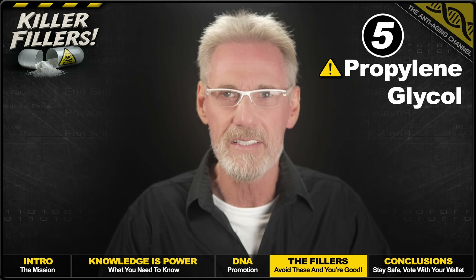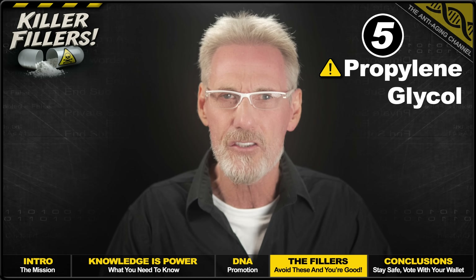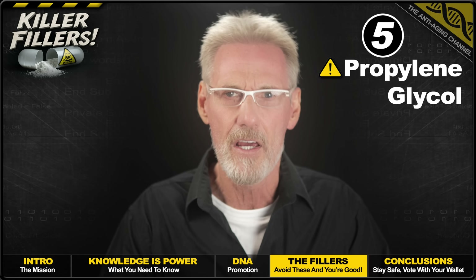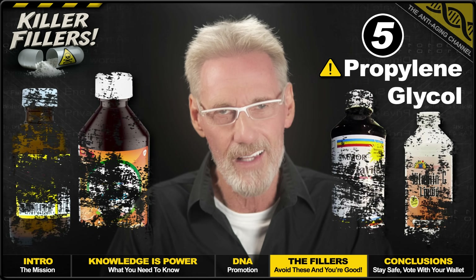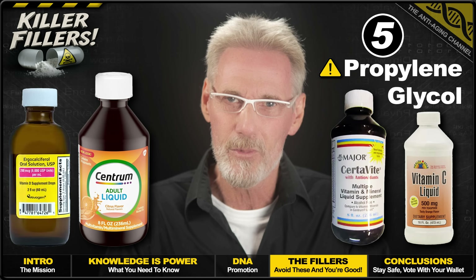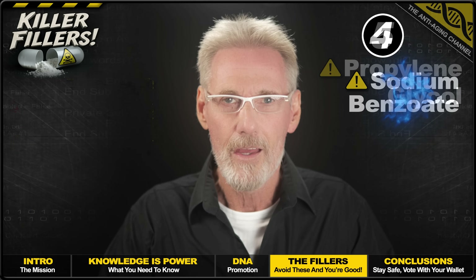Thankfully, Propylene Glycol is easy to avoid — just check the label. Some brands do use perfectly safe alternatives, with vegetable glycerine and MCT oil being two examples. And here are two popular supplements containing Propylene Glycol that you might want to avoid.